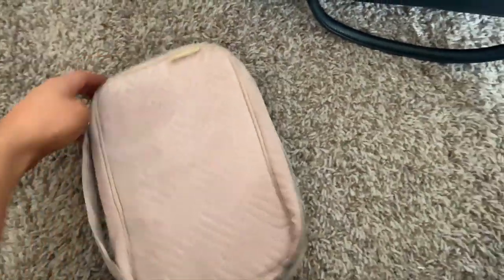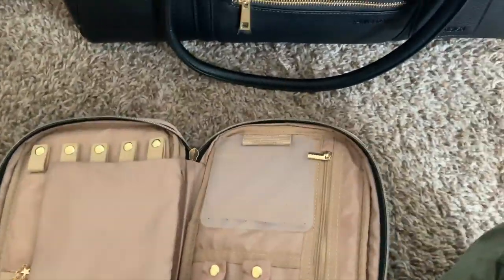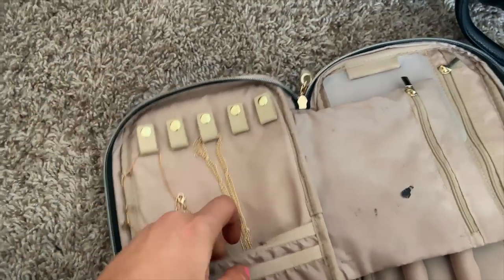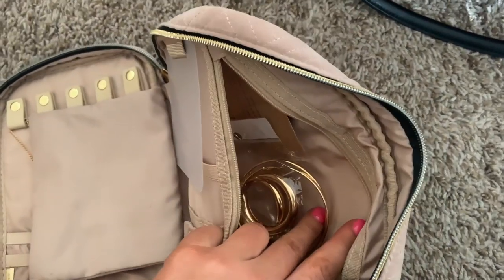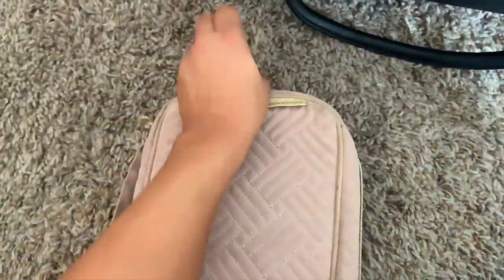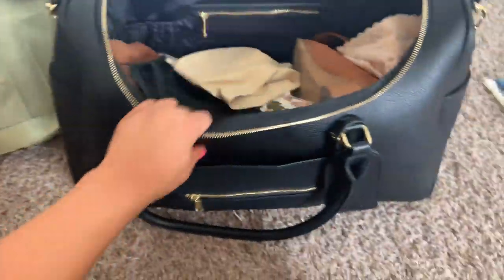Another item I have is this cute jewelry bag my mom got me for Christmas — it's been a game changer. I love wearing jewelry but traveling with it is hard because it gets tangled. This bag opens up and has individual hooks where you hang your necklaces and snap them in so they stay neat. You can also put earrings, bracelets, and rings in the different pockets. It's great knowing my jewelry is all in one place and won't get mixed in with anything else.